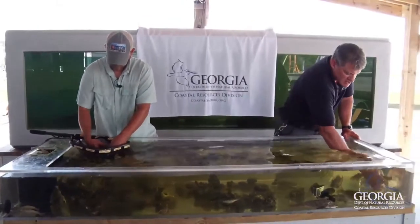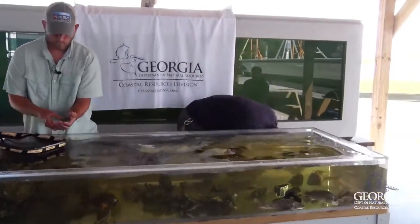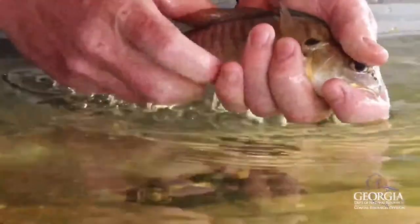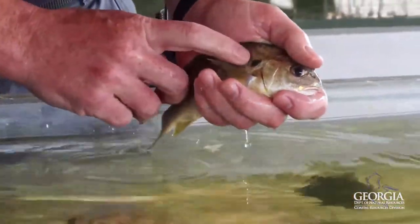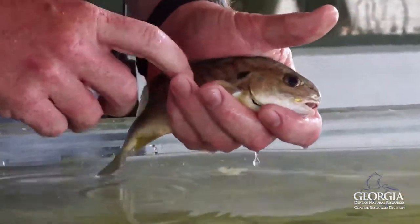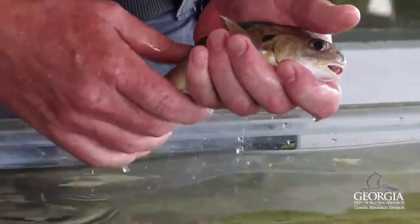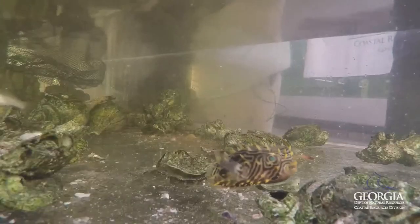Another common catch in our survey is spot — you can tell why they call them spot. It's a species of drum; it has this spot on the shoulder area there. We catch these in very large numbers in our trawl, almost everywhere up and down the coastline.